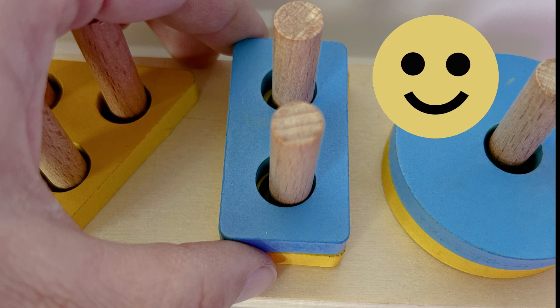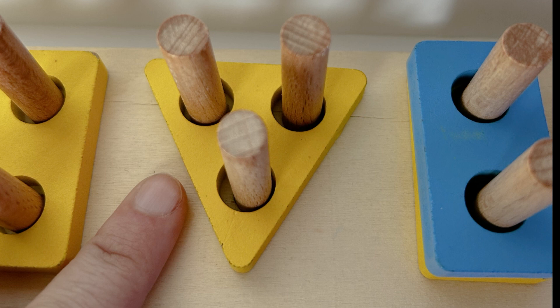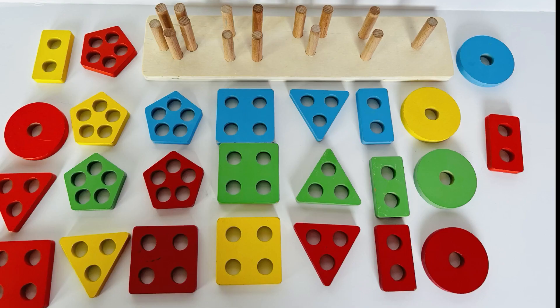Let's get it back on our puzzle. Hmm, I wonder what shape is next. Triangle — did you guess that? Nice job! We're looking for the blue triangle. If we look at all of our shapes again, can you help me find the blue triangle?